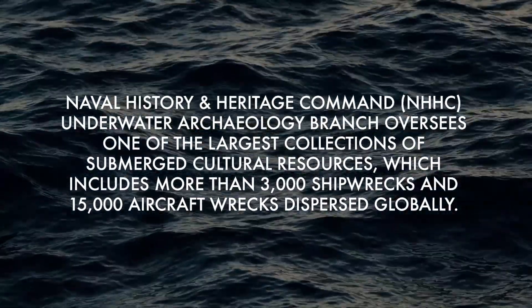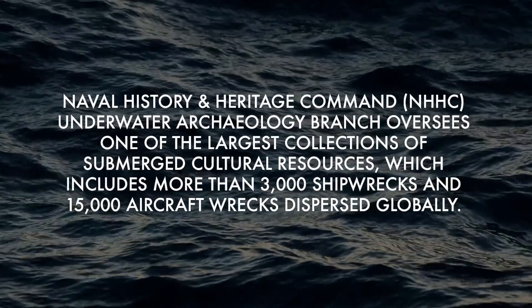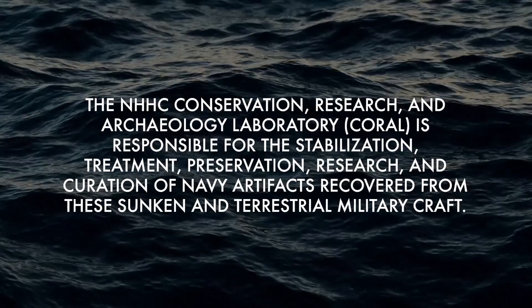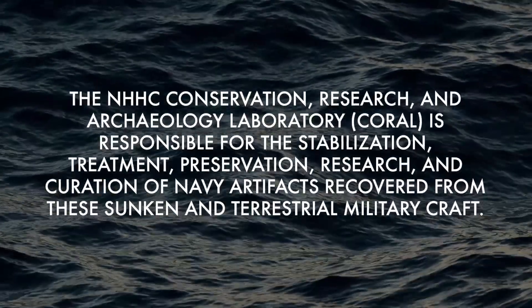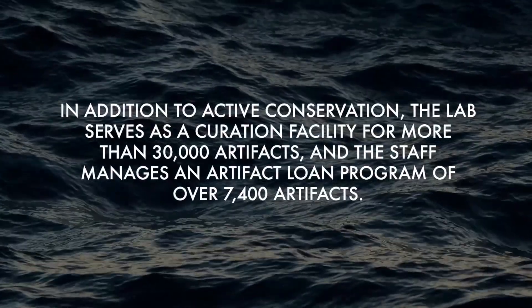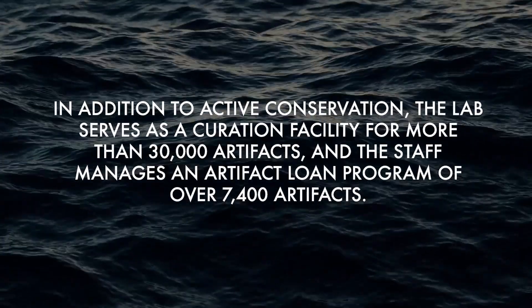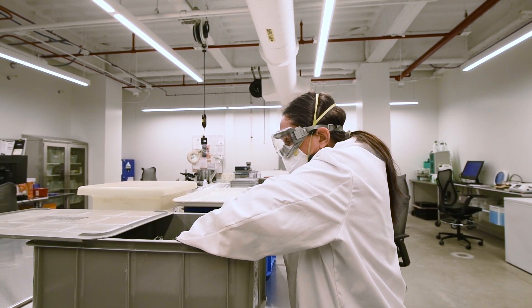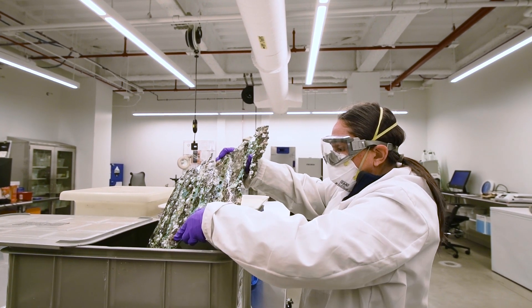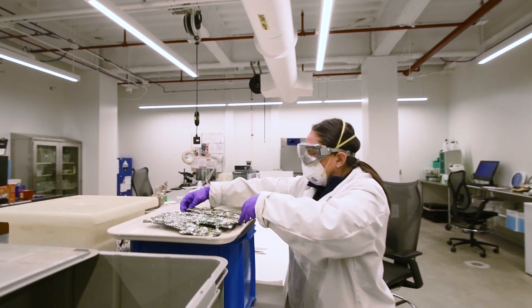Thank you for joining us. Conservation of artifacts from this submerged site is quite unique because of the environment that it's come from. Once an artifact comes up, we need to ensure that it's stable and make sure it goes through the proper processes. If that does not happen, you can have adverse effects that will cause issues down the line and almost probably a loss of the artifact itself.